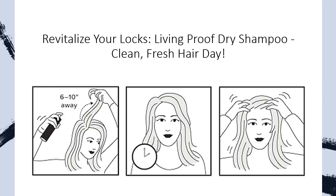For thicker or coarser hair, section more thoroughly, while for curly hair, remove powders with a blow dryer rather than fingers or a brush to maintain your natural curls.